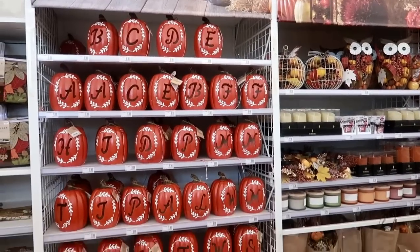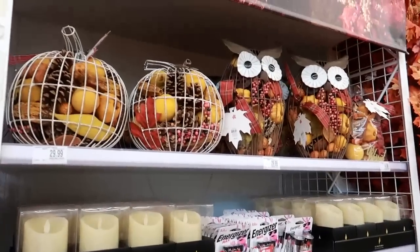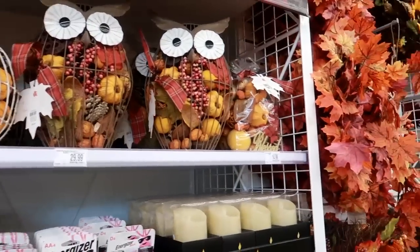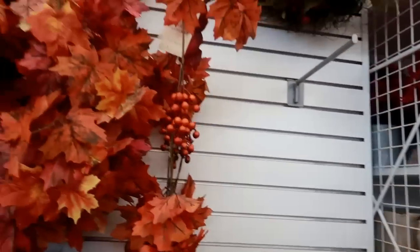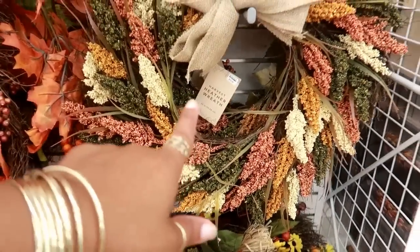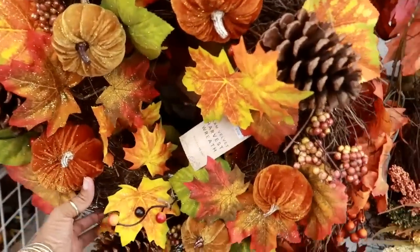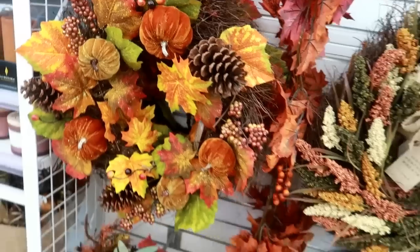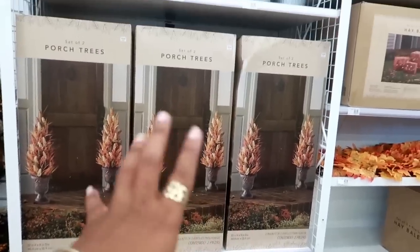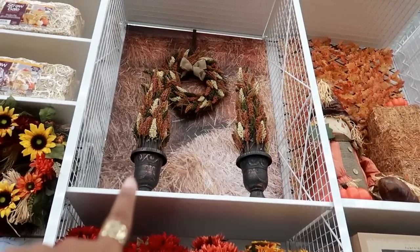Over here you've got all those pumpkins with the letters for $9.99. More candles, more LED lights, harvest potpourri pumpkins and owls for $30, and then lots of garland and wreaths. That wreath is $20 - this one is $20 as well, not bad. It has the pretty velvet pumpkins on it. That mat down there says 'Give Thanks.' And you've got porch trees for $40.